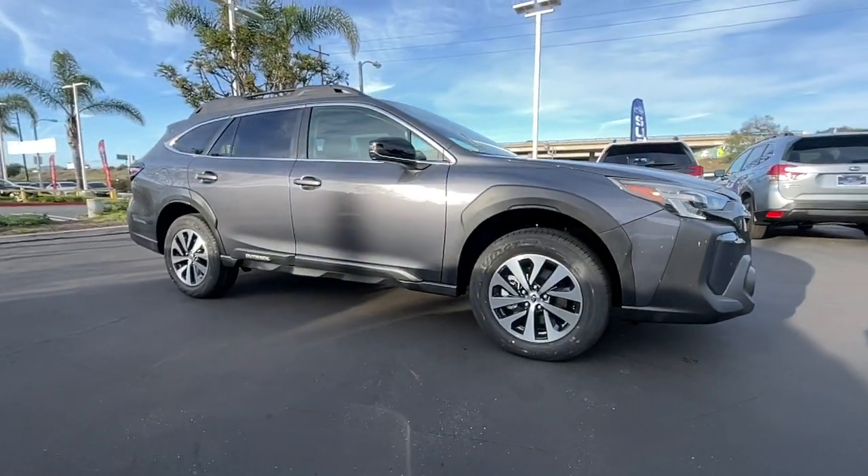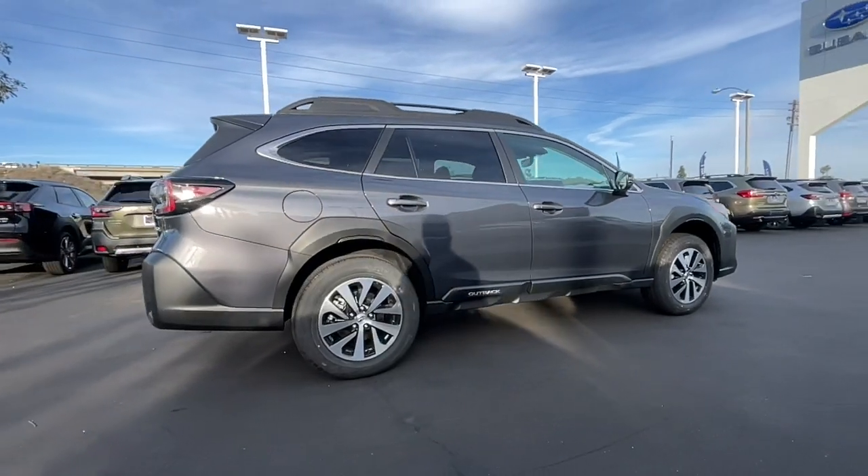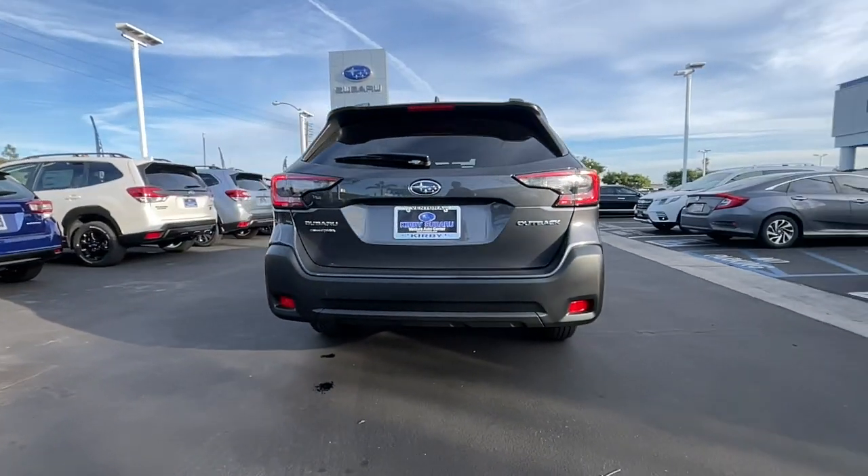This could be the car for you. The 2023 Subaru Outback. This comfortable and connected Outback answers the call of your adventurous spirit.